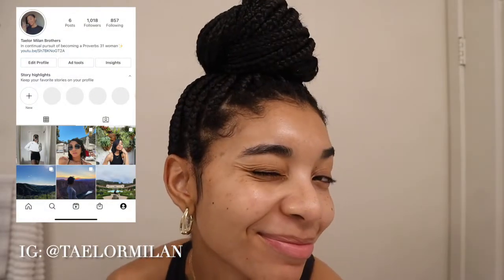Hi guys, welcome or welcome back to my channel. In today's video I'm going to be showing you my nighttime skincare routine. As you can see I do have some acne scars from previous breakouts. I do want to preface this video by saying that this is what I use and this is what works for me.